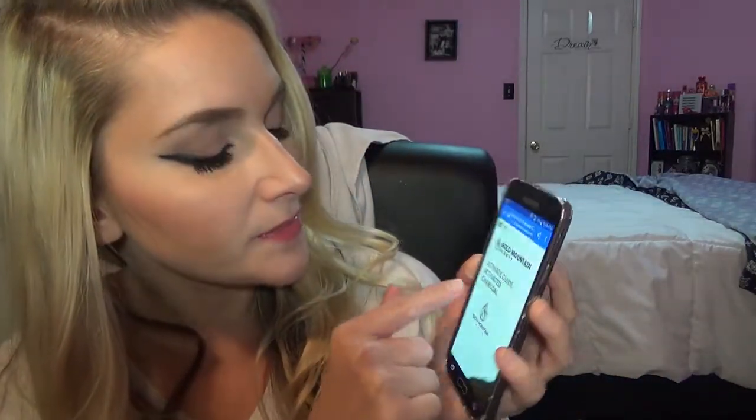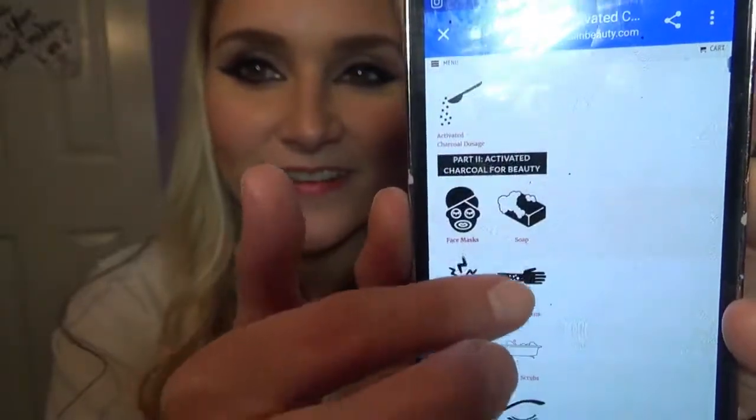Just a quick mention — if you are going to go to their website, I highly suggest going to their menu and checking out the ultimate guide to activated charcoal. There is some really interesting information on there. There are types of activated charcoal, risks and warnings, conversion charts, and even a part two. You can use charcoal for face masks, soap, eczema, psoriasis, acne and blackheads, shampoo, body scrubs, eyeliner, eyebrow gel. It's just a bunch of fun stuff to check out, and if you want to learn more about charcoal, it's got a lot of good information.